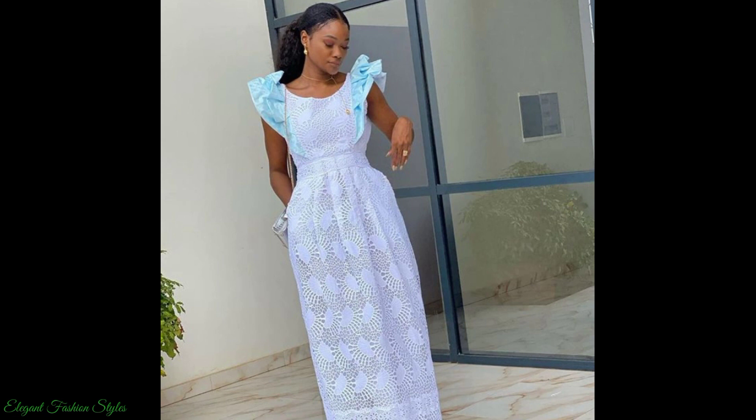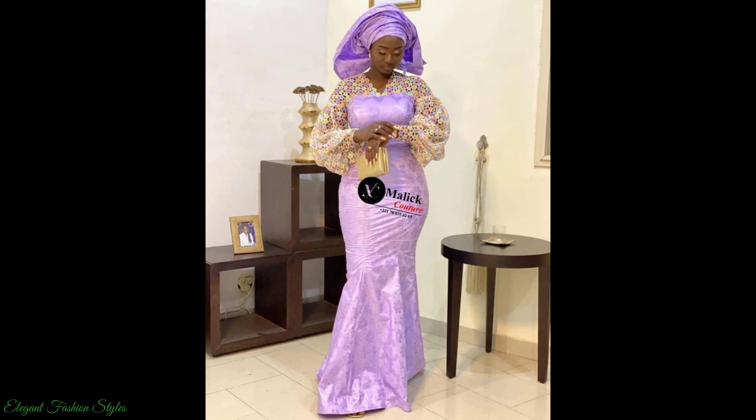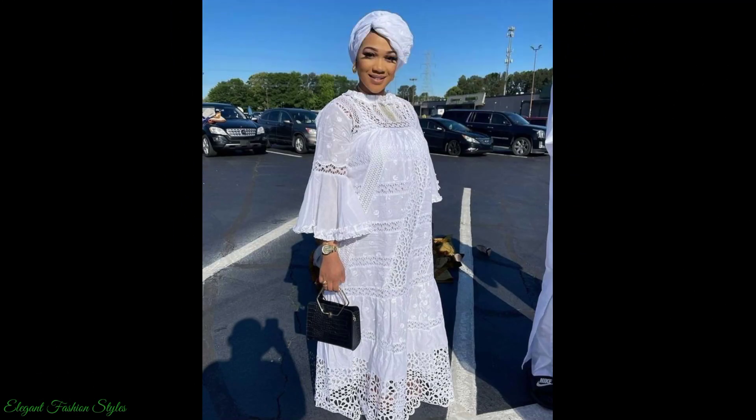The lace fabric is cooling to wear due to the light fabric used in its construction, from silk to cotton fabrics and the open designs and patterns in the lace fabric. This makes the lace fabric a perfect choice to be worn in warmer climates and hot seasons.